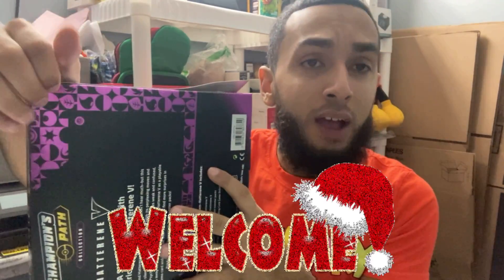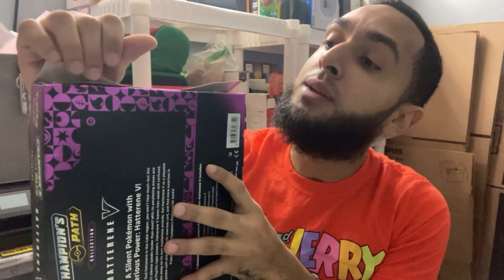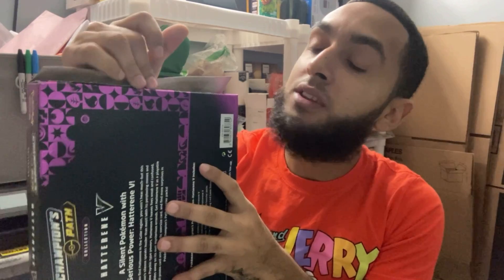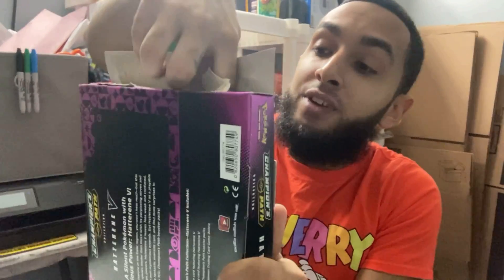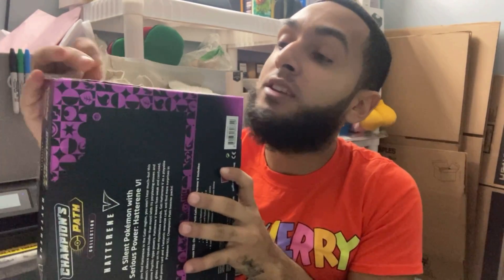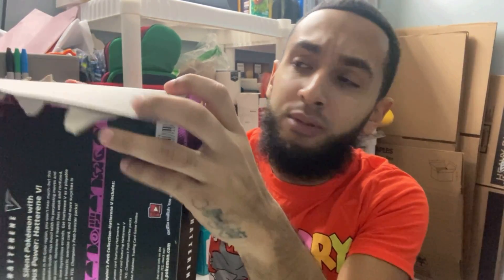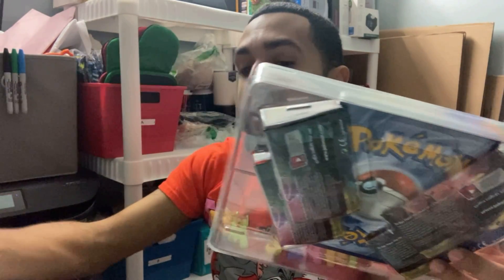If you guys are watching this and you're new to my channel, welcome. I am a full-time online reseller — I sell on eBay, Mercari, Poshmark, Depop, Facebook Marketplace, a little bit of everything. I don't know much about Pokemon cards and their value. I used to watch the Pokemon cartoons when I was smaller, but playing the games and collecting — I have no idea, besides knowing that some cards are worth good money and some are not.